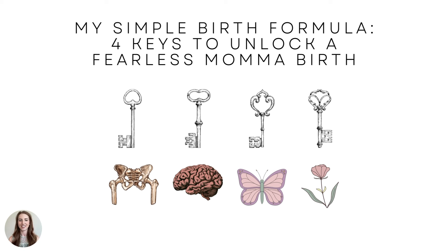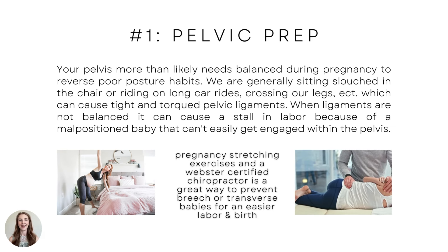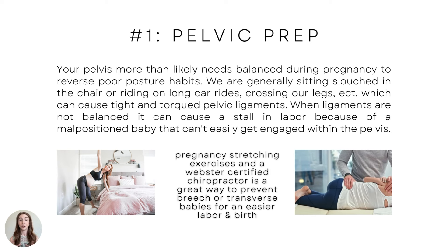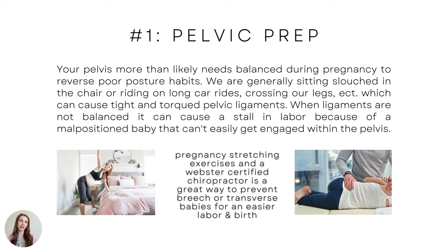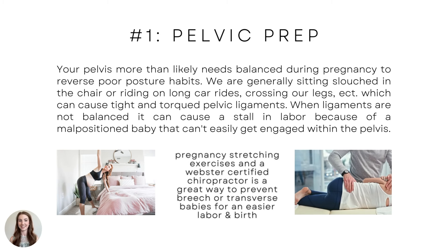Each key has a special symbol with its main purpose. Number one, the very first key is pelvic prep. Your pelvis more than likely needs balance during pregnancy to reverse poor posture habits. We're generally sitting slouched in a chair, riding on long car rides, crossing our legs, which can cause tight and torqued pelvic ligaments. When ligaments are not balanced, it can cause a stall in labor.